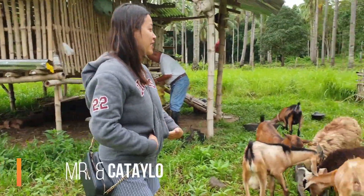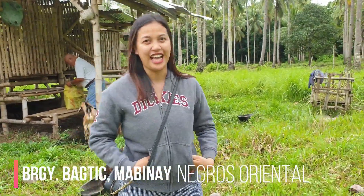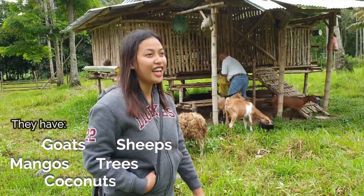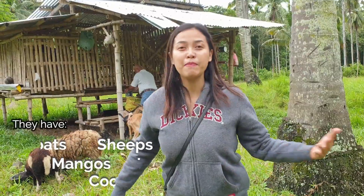We are here in the farm with Mr. and Mrs. Cataylo. This is located in Barangay Bagti. They have a lot of kangkong, a lot of karnero, a lot of mangoes, a lot of wood, and a lot of other things.